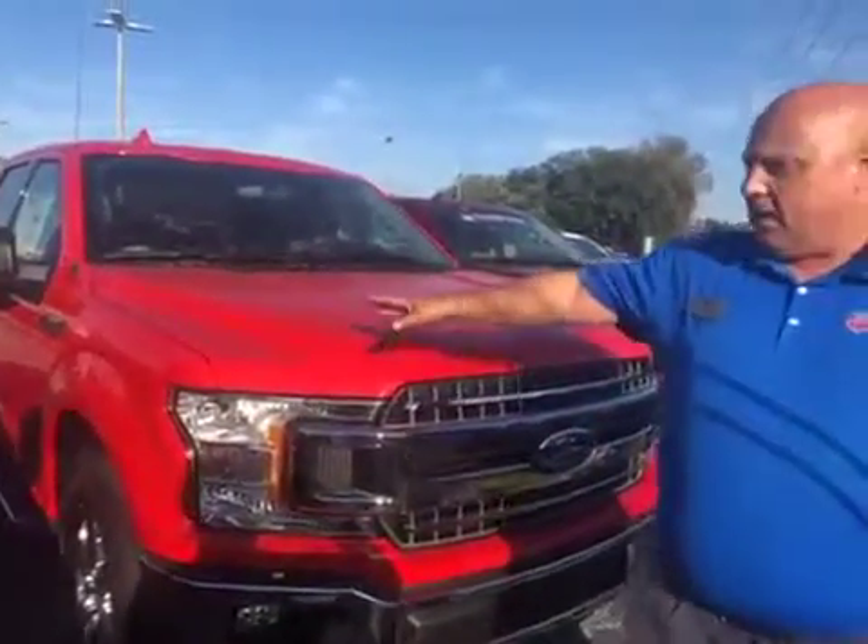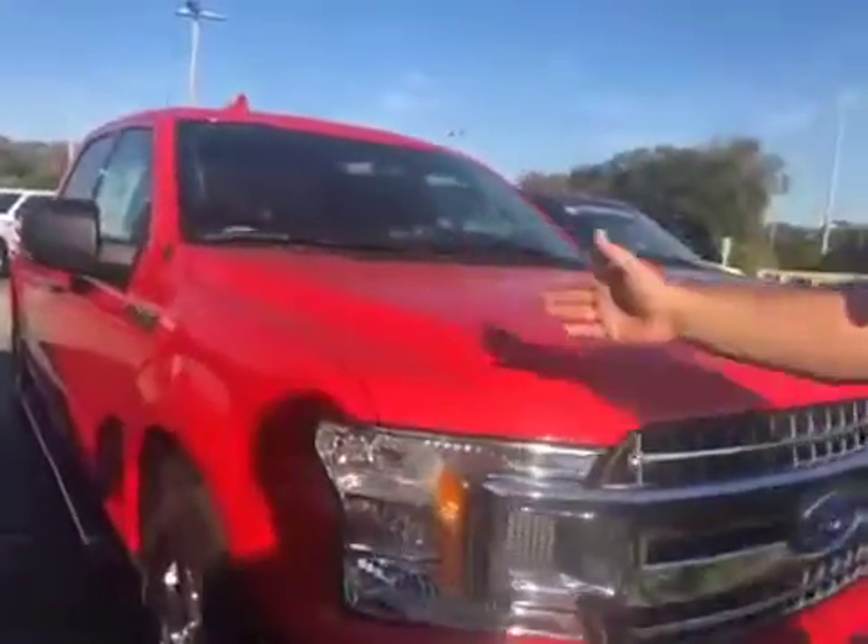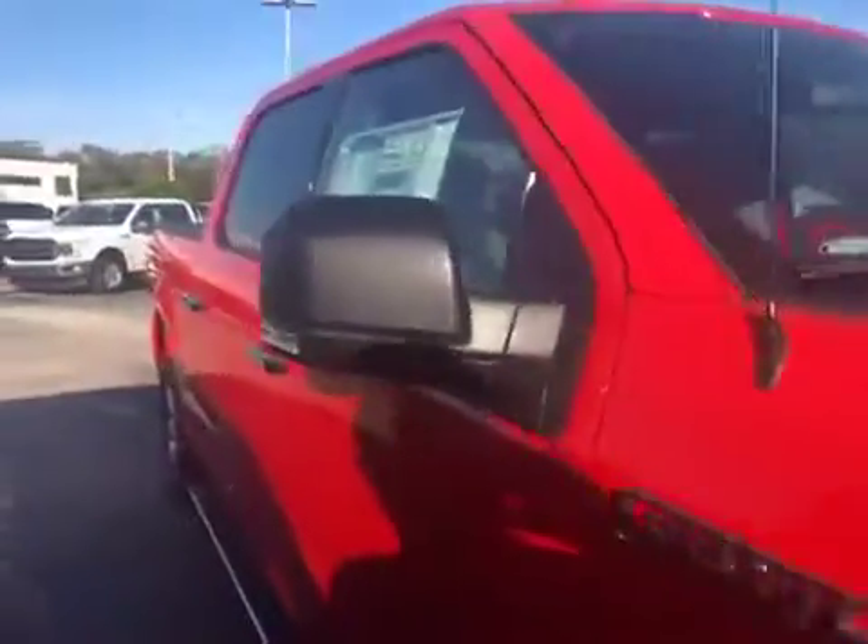It has everything that you could imagine on the XLT. It's a race red color. Ms. Stacy here is going to give you a little walk-around on it.